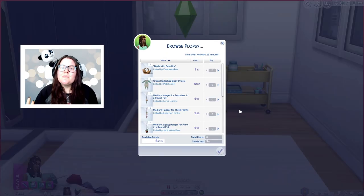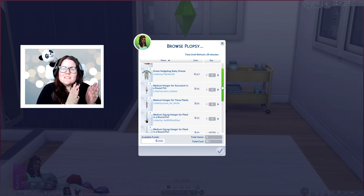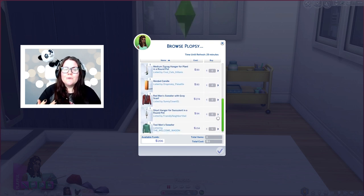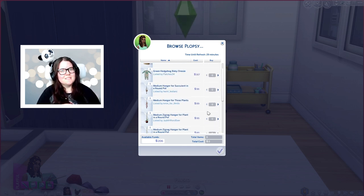The first thing I want to talk about is how you can buy items on Plopsy. There is a buying interface where you'll be able to see all the different people who are selling items and the different things they're selling, and this actually refreshes every hour. So each hour you can go in and see some different items that you'll be able to purchase. This is anything that you have in your game that is craftable, except for a few exceptions which we'll get into in a second.